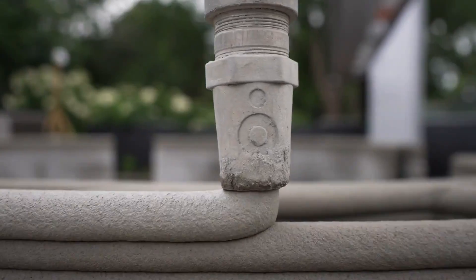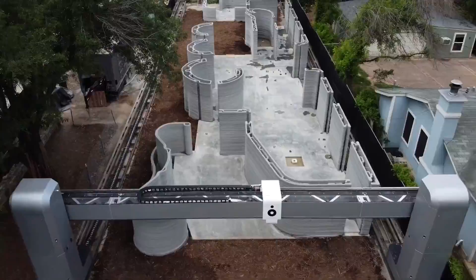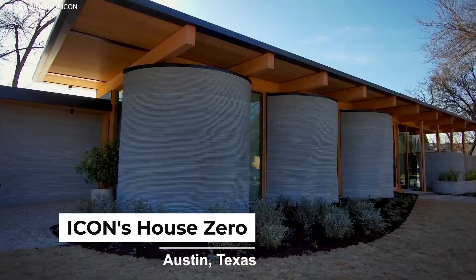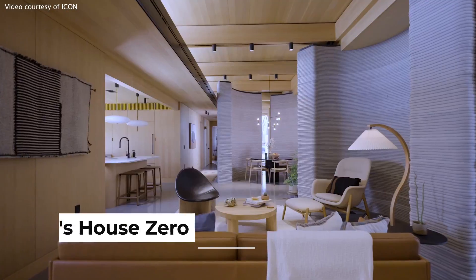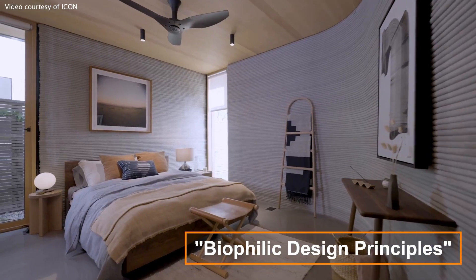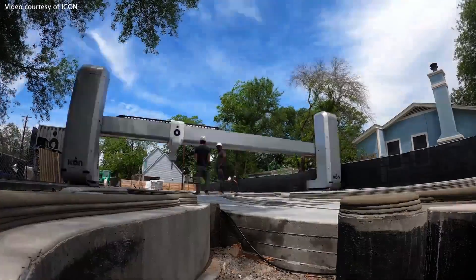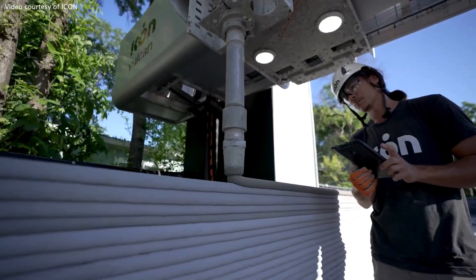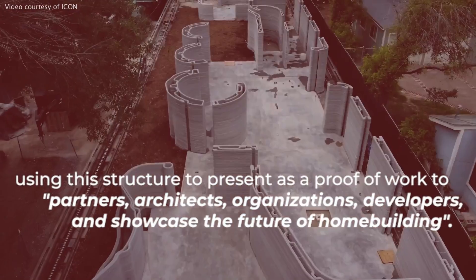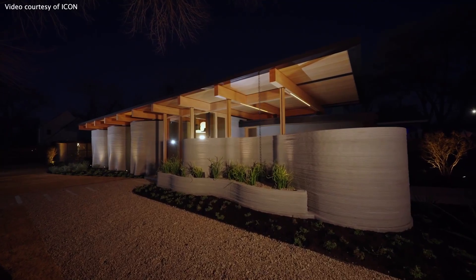Other companies in the 3D home building space are embracing the signature markings created by the 3D printing process by incorporating them in their designs. Icon's 2,000 sq ft House Zero project in Austin, Texas has left much of the 3D printed walls exposed, following what Icon calls biophilic design principles that they claim promote natural circulation routes throughout the home. While Icon isn't planning on scaling production of this type of home anytime soon, the company plans to use this structure as a proof of work to present to partners, architects, organizations, and developers — showcasing the future of home building.